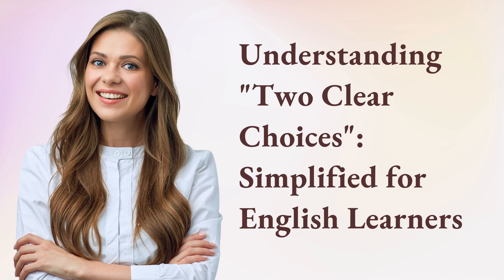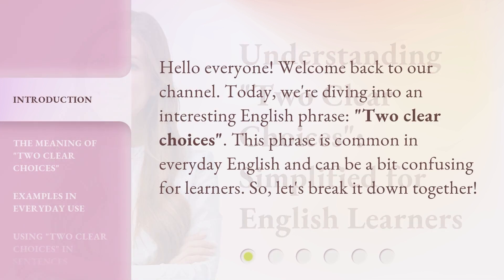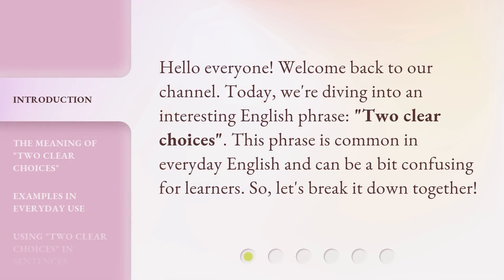Understanding Two Clear Choices, simplified for English learners. Hello everyone, welcome back to our channel. Today, we're diving into an interesting English phrase: Two Clear Choices.